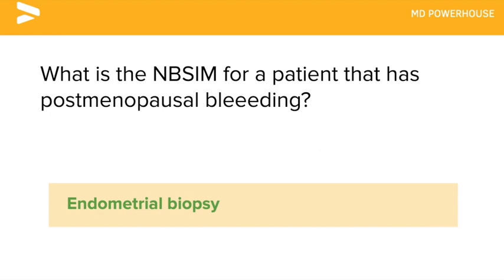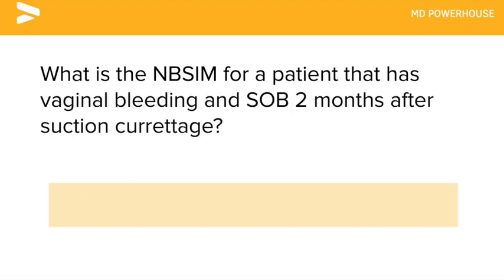What is the next best step in management for a patient that has vaginal bleeding and shortness of breath two months after suction and curettage? A chest x-ray, because you have to suspect choriocarcinoma in this patient.